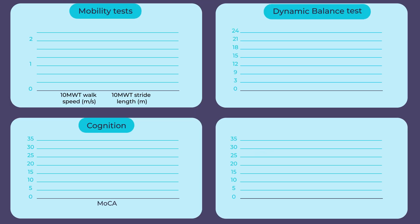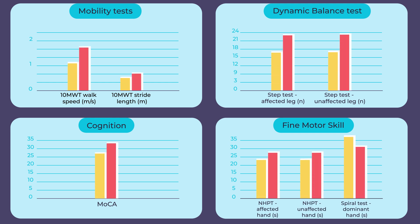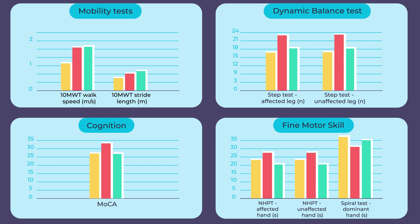Significant improvements in mobility, cognition, dynamic balance, and fine motor skills were observed after 12 weeks of photobiomodulation treatment, extending up to one year. Many individual improvements surpassed the clinically important difference threshold, deemed meaningful for participants, and were sustained with home treatment.